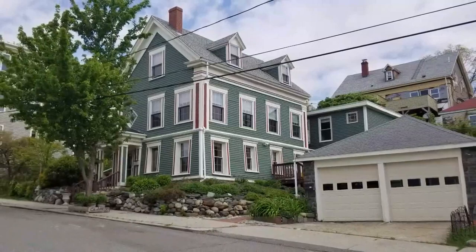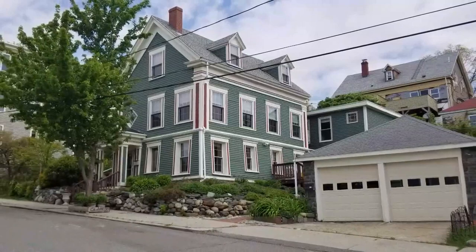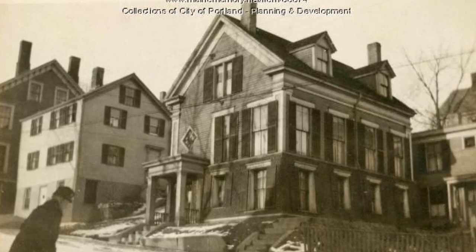Pieces of Portland's history McLellan weaves together to take readers on an adventure back in time. Shannon Moss, NewsCenter Maine. For more information on Portland House Stories, you can visit our website or mobile app.